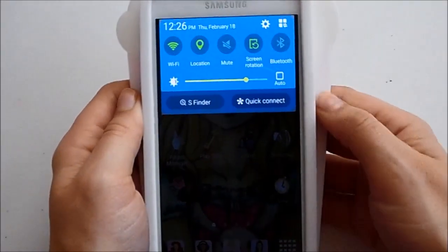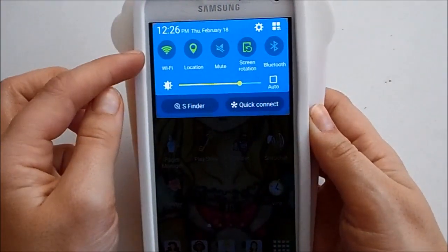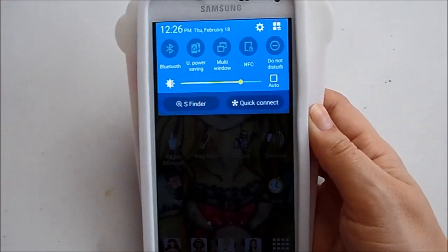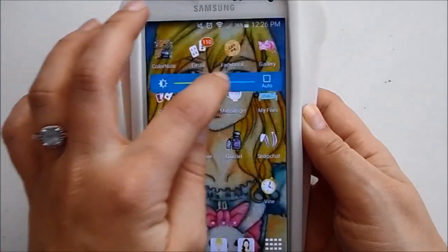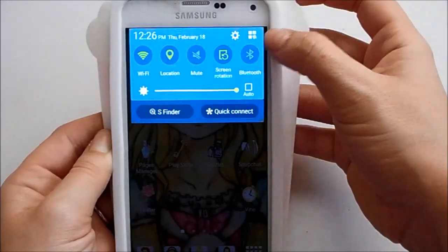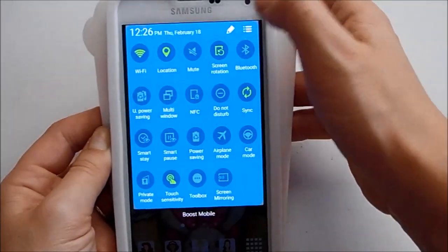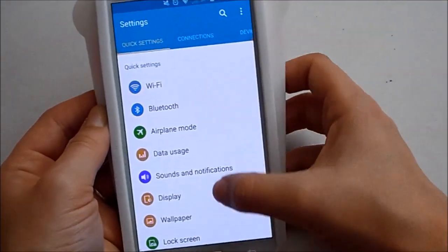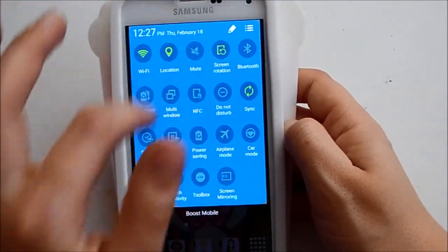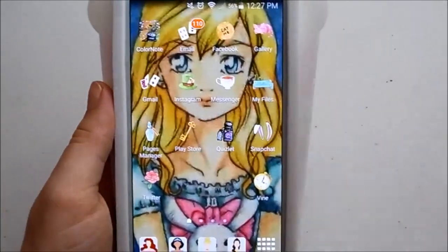Up here there's a drop-down menu you can pull down, which has options like Wi-Fi, location, screen rotation, Bluetooth, and brightness. There are also buttons up here — one drops down all the options and the settings button takes you right to phone settings. You can also pick which options appear on the main drop-down. That's what that little menu looks like.